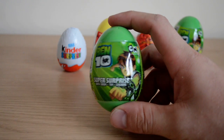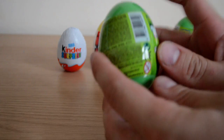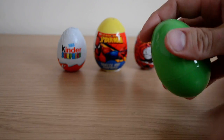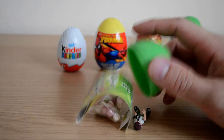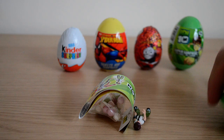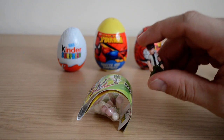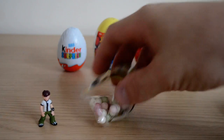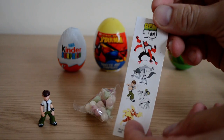Let's have a little look at these Ben 10 super surprise eggs — it's a really nice egg with some cool graphics on the front. Because this is a super surprise, we have some really cool surprises in here. Who do we have first? It's Ben! That's got to be a rare one — that's really cool that we got Ben straight away. You also get some cool stickers in here as well.